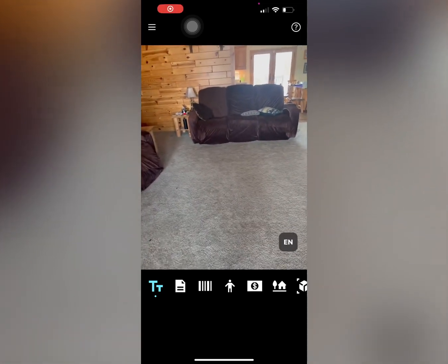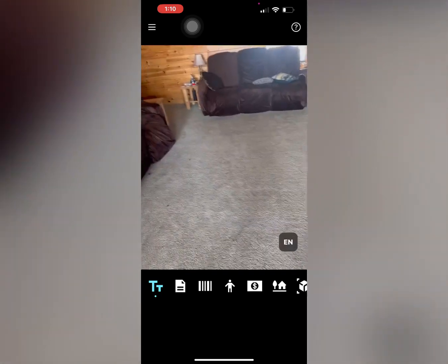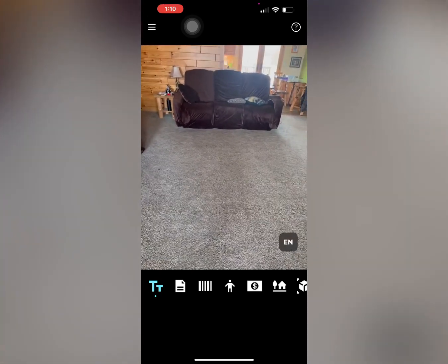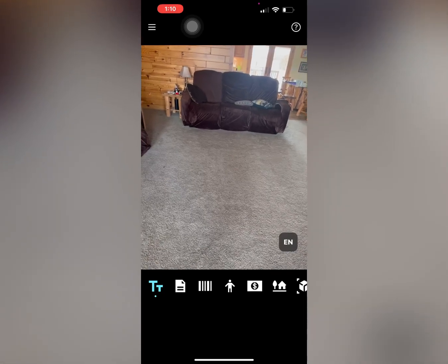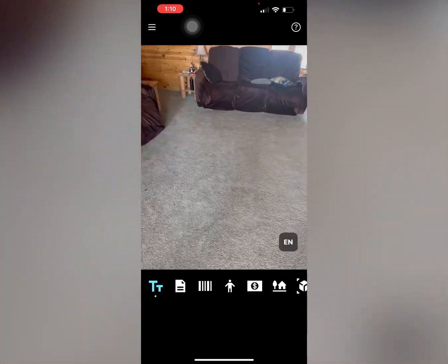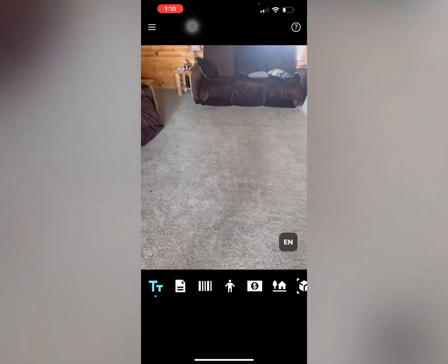I wanted to do a quick video on a new function in the Seeing AI app, I believe by Microsoft. They have enhanced their artificial intelligence, their augmented reality — whatever you want to call it — they have really stepped up their game, and they have a new function called indoor navigation.